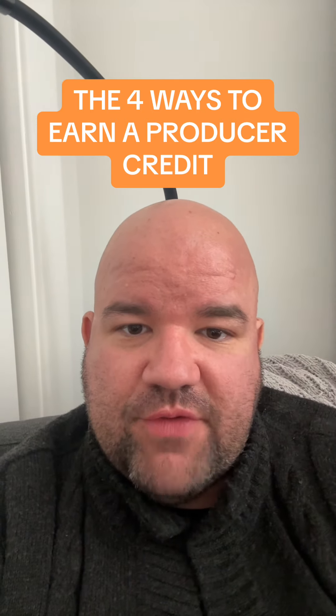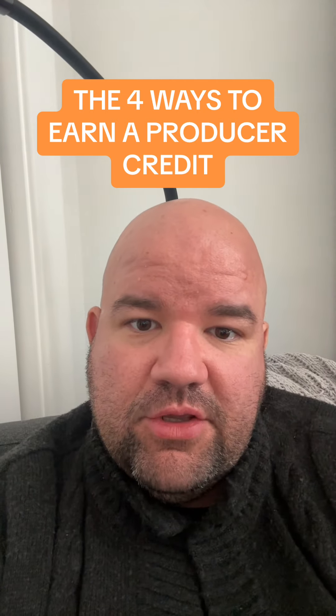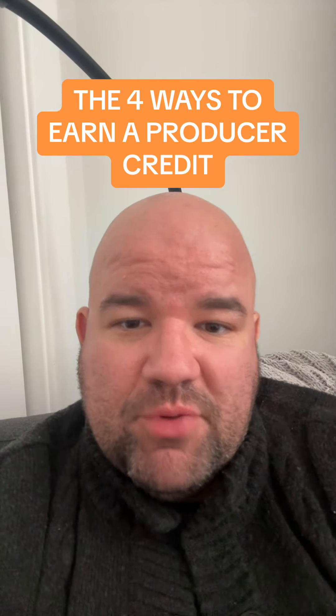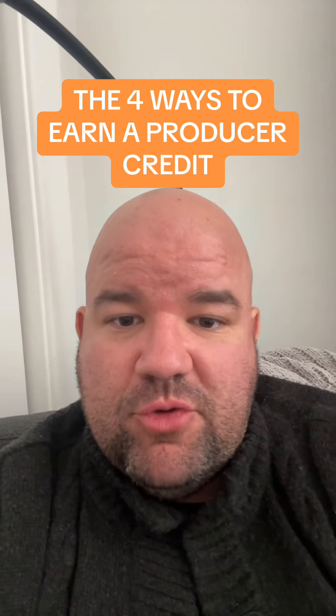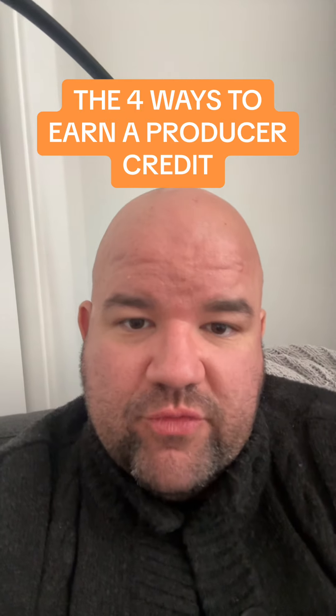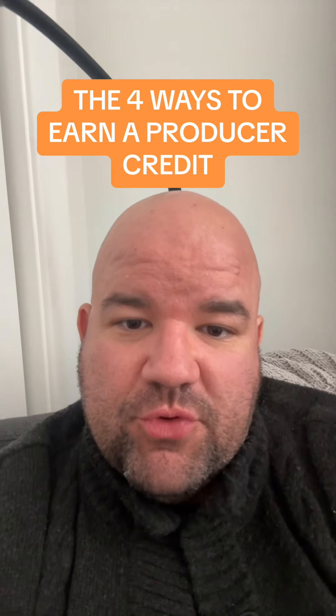The third one is cast. If you have brought cast with sales value — they have to have sales value — then you get a producer credit. Attaching cast is a fundamental part of building the base value of a movie. If you bring cast with sales value to the table, that will allow the movie to get pre-sales, and that earns a producer credit.